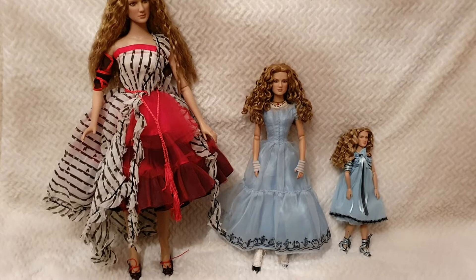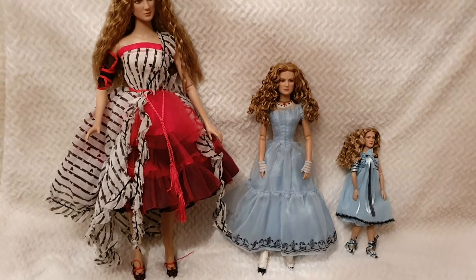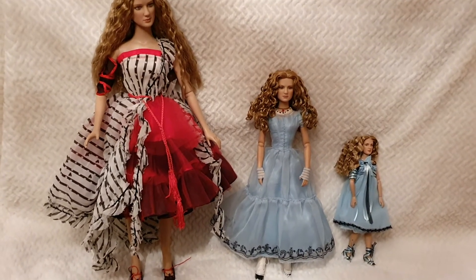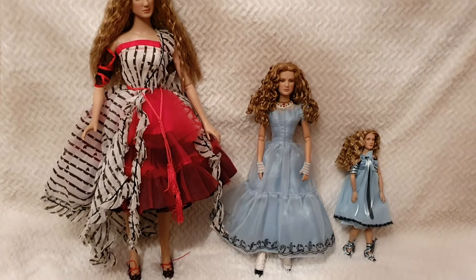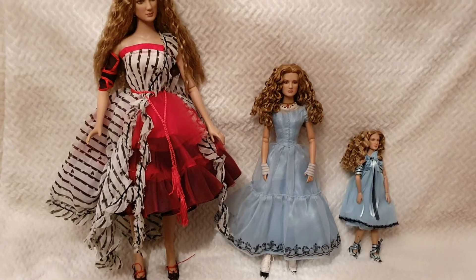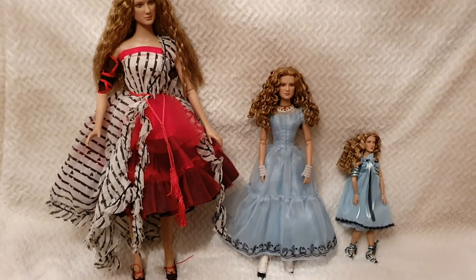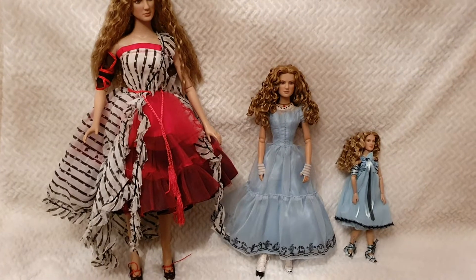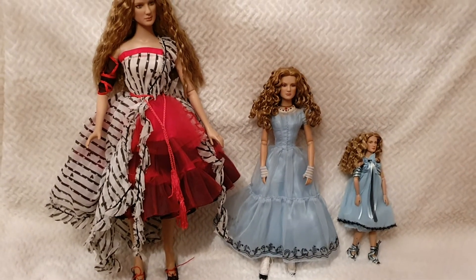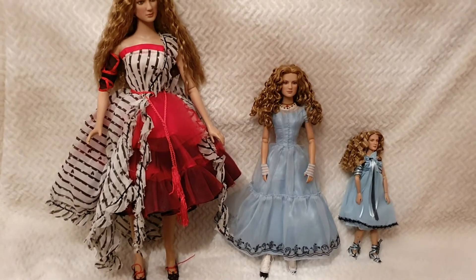I'm a huge fan of Alice — that's actually why my channel is called Life of Wonders. I've previously reviewed every single one in separate videos a long time ago when my channel was brand new, and you can go to my profile and scroll down to find those individual reviews.